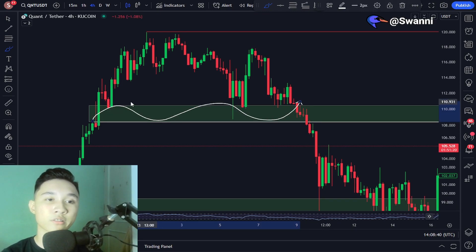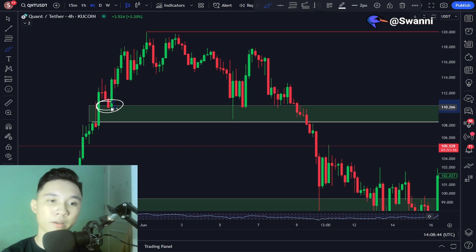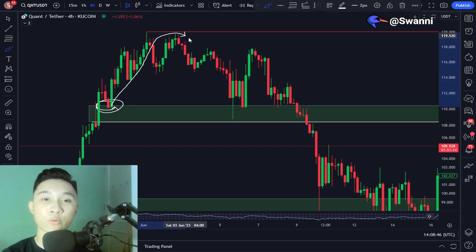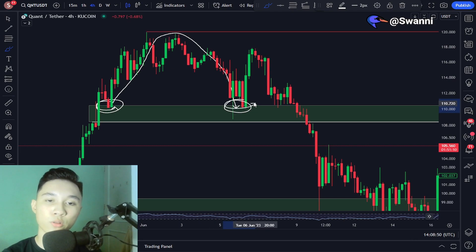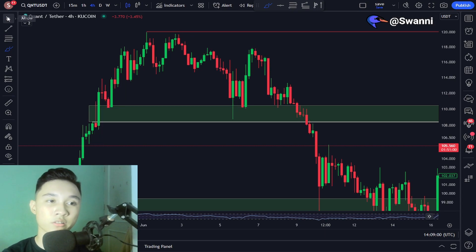the Quant price tends to have strong moves to the upside. Right here we had a dip and then a move to the upside. When we came down and touched the exact same general area, we had a strong move to the upside, came back down, held it as support, but eventually broke to the downside.